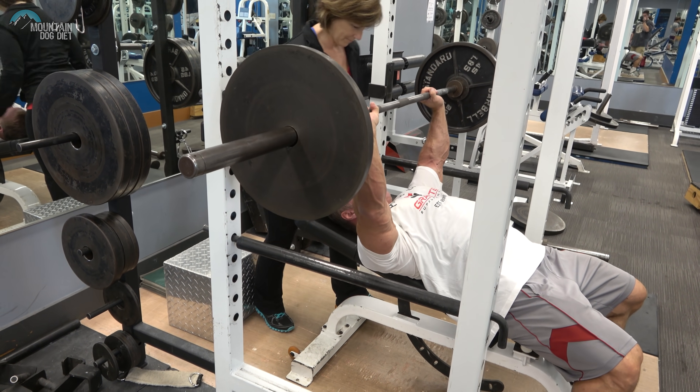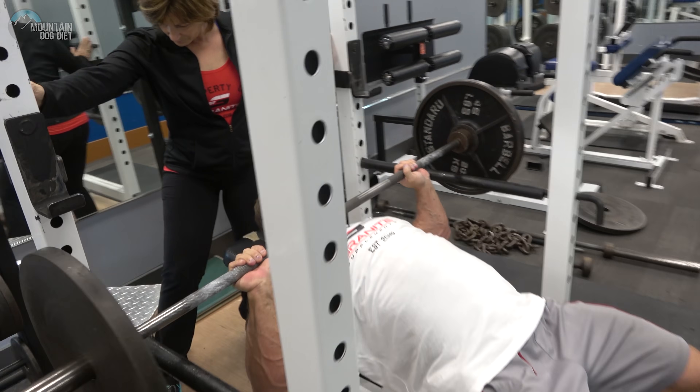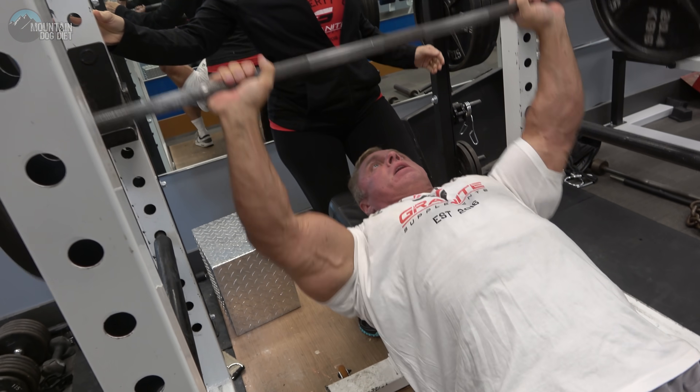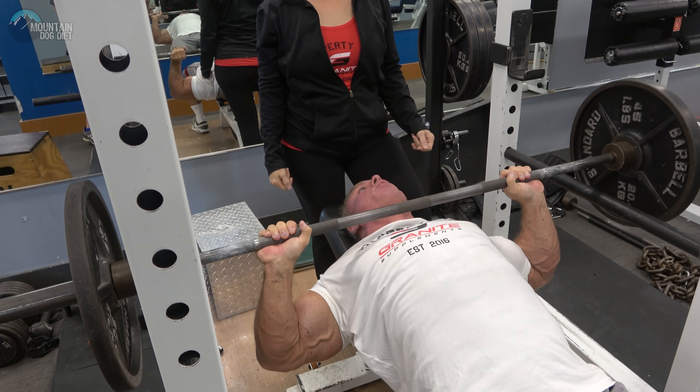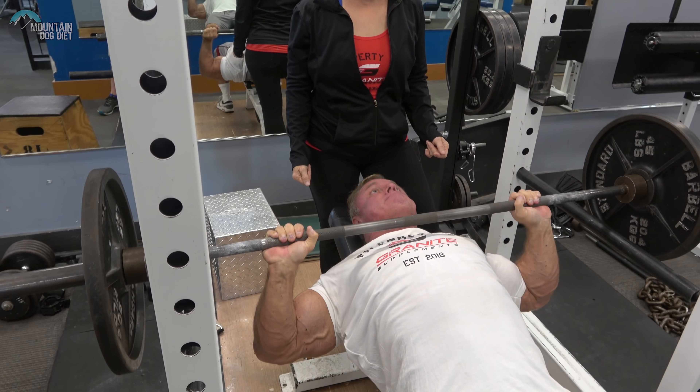Stop about two inches over your chest — about right there.